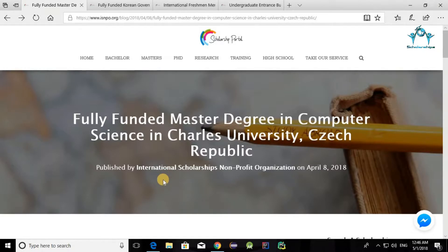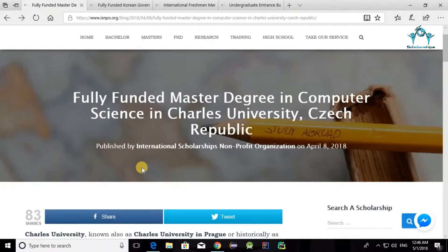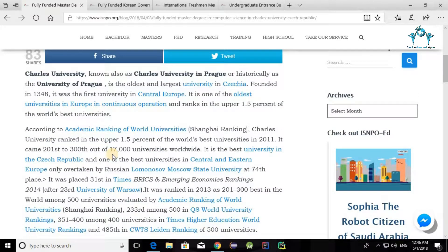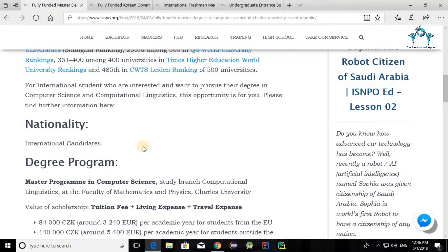Hey everyone, this is Sharia with you, and I'm going to talk about a fully funded master's degree in computer science scholarship. This is at Charles University in Czech Republic. Charles University is one of the most popular universities in the world — it has ranked in the top 1.5%, as you can see here.